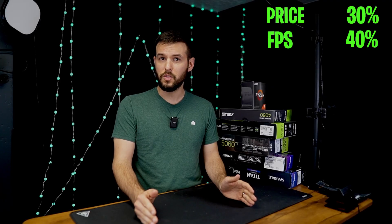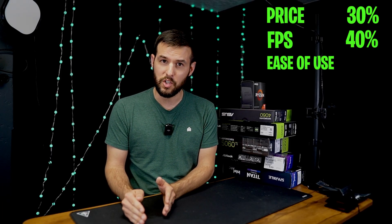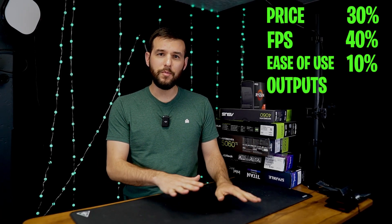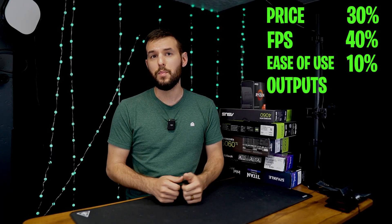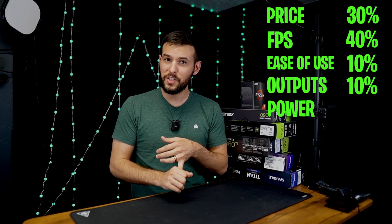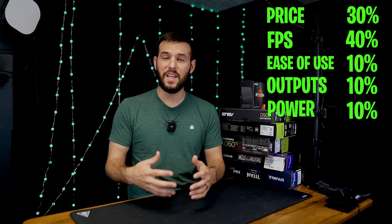FPS is the most important part since it really is all about performance. Next is ease of use — a subjective measure of how easy it is to find and install drivers and tune GPU performance. Since not many people actually tune their GPUs, this is weighted at 10%. The fourth factor is GPU outputs: more and more people use multiple monitors, so outputs are also weighted at 10%. Finally, power consumption affects your energy bill, the power supply you need, and heat generated — also weighted at 10%.